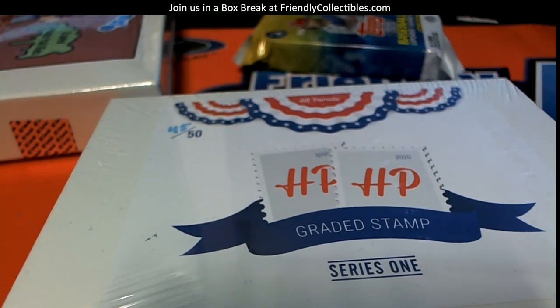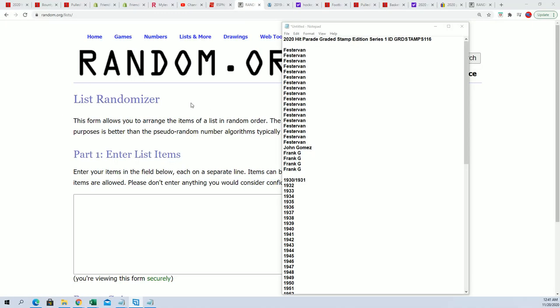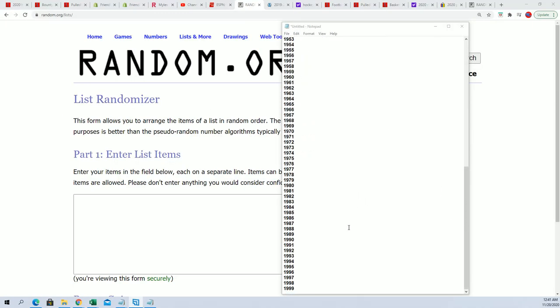Here we go, this is gonna be a hit parade graded stamps Series One, Box 116. Let's see how it plays out. First of all, let's do the dates.